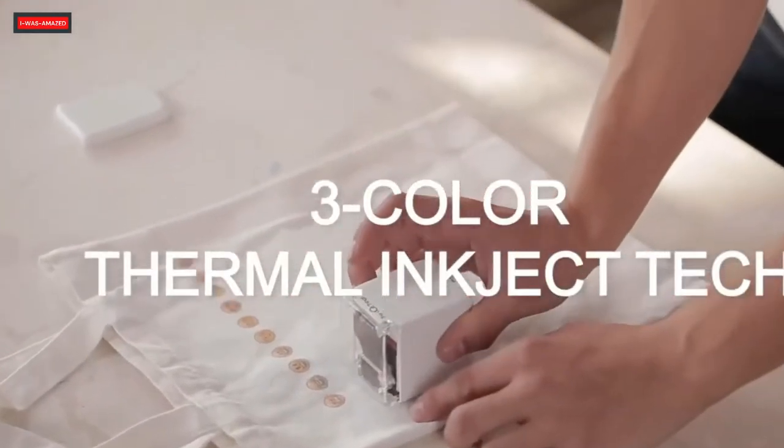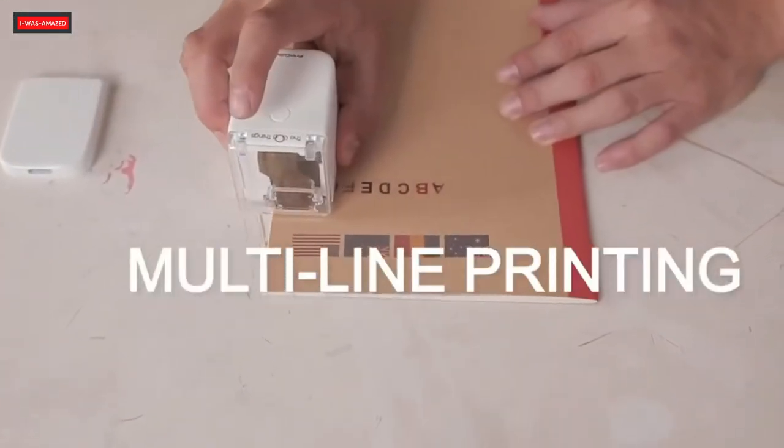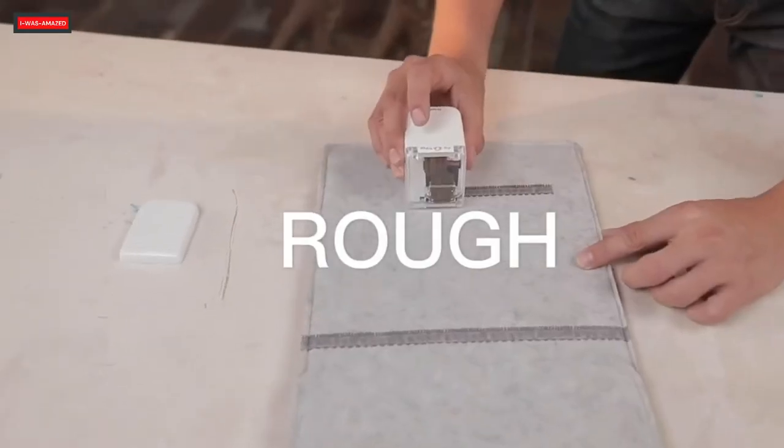PrintCube is an inkjet printer that can be used to generate colored prints. It can be used to print on rough and uneven surfaces.